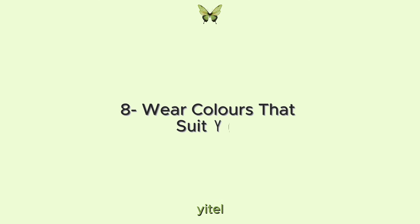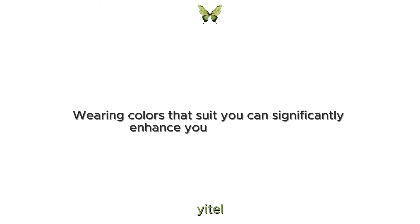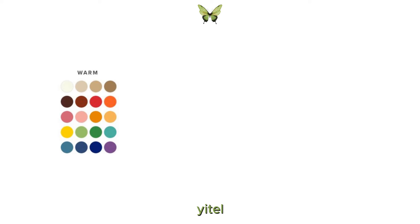8. Wear colours that suit you. Wearing colours that suit you can significantly enhance your appearance. To determine which colours work best for you, figure out whether you have warm, cool or neutral undertones. Warm undertones look great in earthy tones like reds, oranges and yellows.